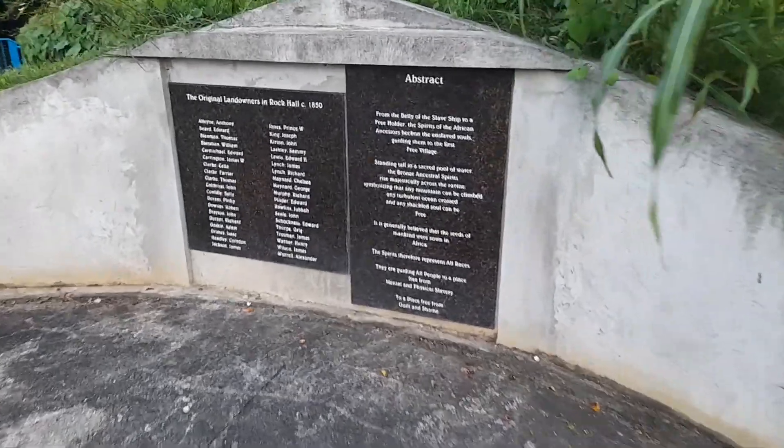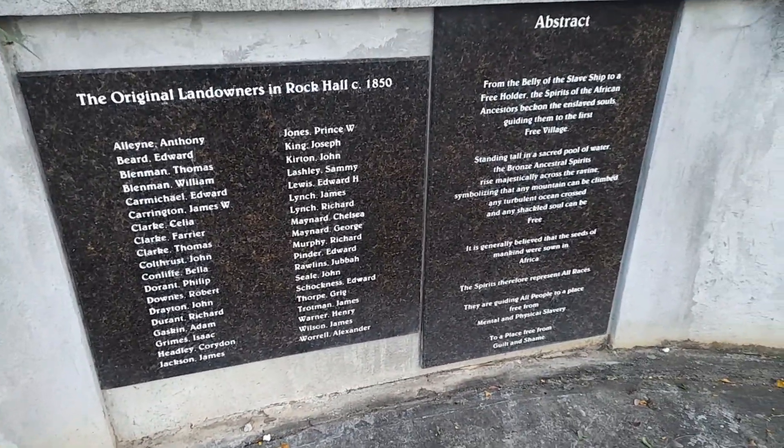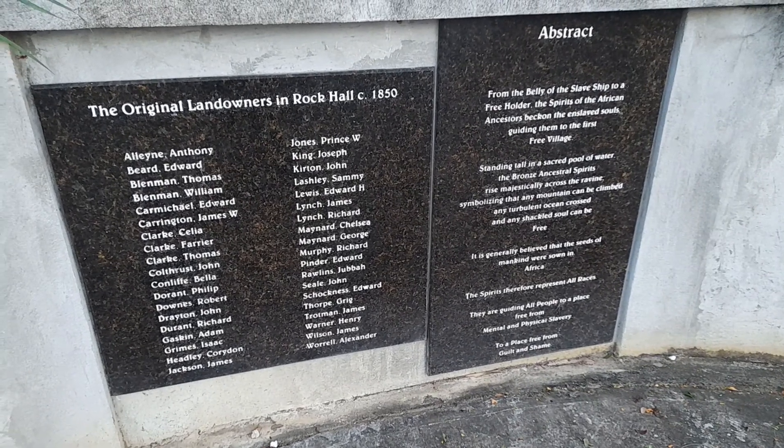And the original landowners in Rock Hall, circa 1850. The names are here.